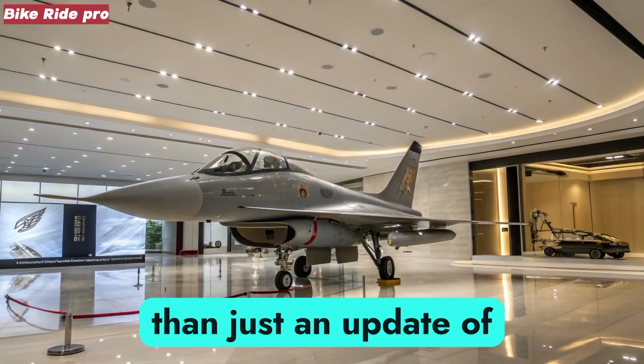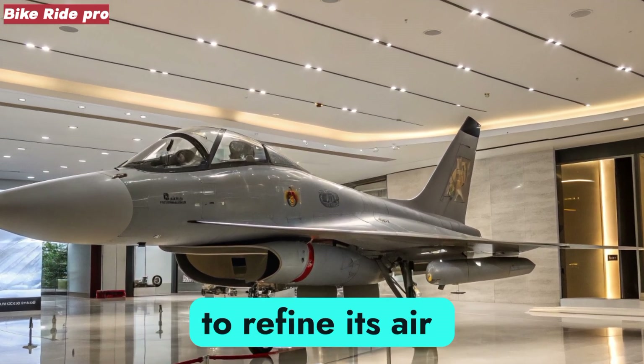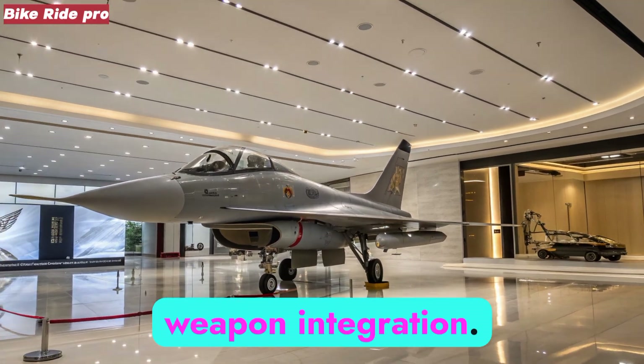This aircraft is more than just an update of a proven platform — it represents how China continues to refine its air combat doctrine with a balance of agility, electronics, and weapon integration.